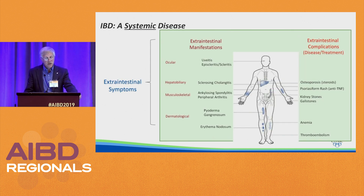IBD is not a disease just of the gut — it's a systemic disease. There are a series of extra-intestinal manifestations that occur in the eye, hepatobiliary, musculoskeletal, and dermatologic systems. We also have to consider extra-intestinal manifestations that are a consequence of our treatment. For example, steroids leading to osteoporosis, anti-TNF associated rash, patients who have previous surgery for Crohn's disease have an increased risk of developing kidney stones, obviously anemia, and we've talked about the increased risk of thromboembolic disease. So extra-intestinal manifestations can either be related to the disease itself or treatment of the disease.